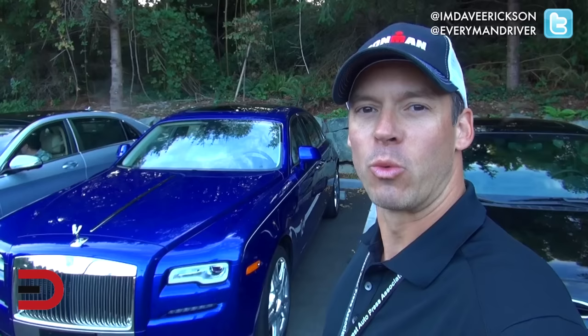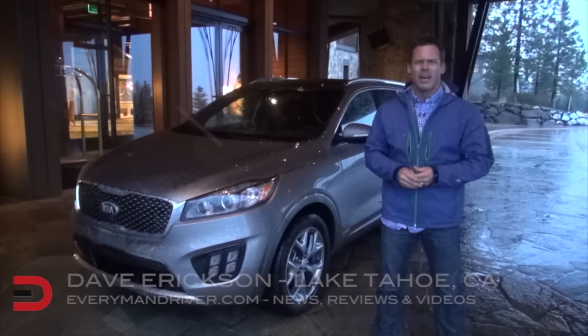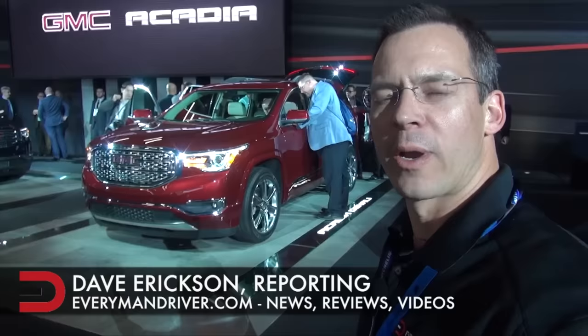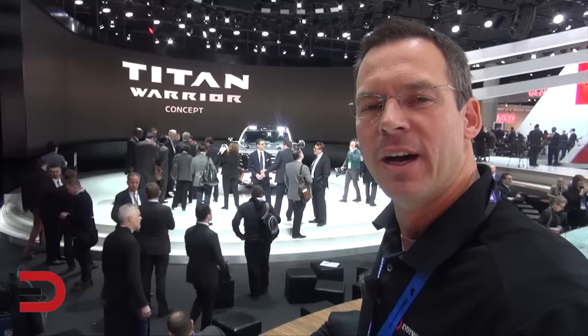It even rhymes. Alright Nation, it is road trip time — taking the 2016 Kia Sorento SXL all-wheel drive over to Western Washington. Dave Erickson here on assignment inside the CenturyLink Field Event Center at the 2014 Seattle Auto Show. I'm Dave Erickson here on location in Los Angeles. We are here in Lake Tahoe, California. Dave Erickson here at the 2016 Detroit Auto Show — BMW just wrapped up their presentation. Behind me is a 2017 Chrysler Pacifica and this Nissan Titan Warrior concept vehicle.